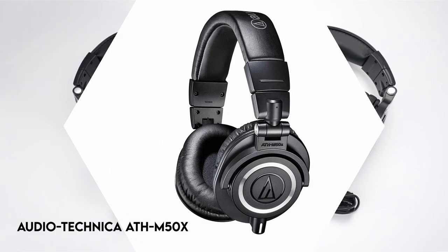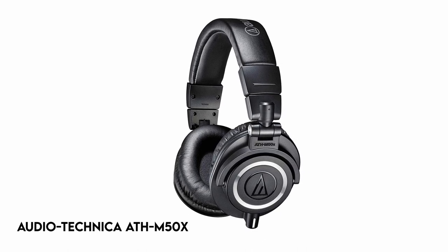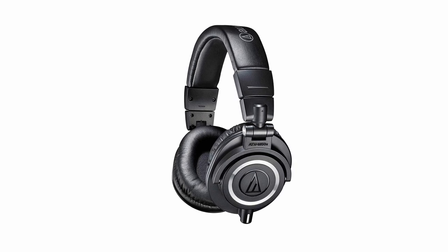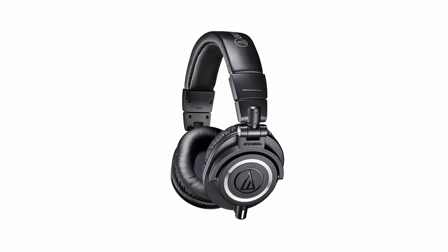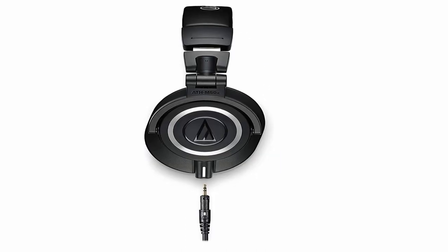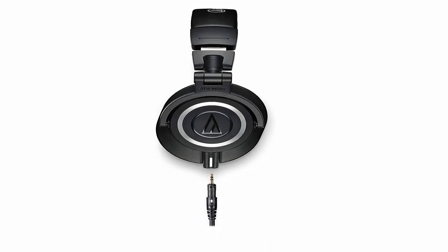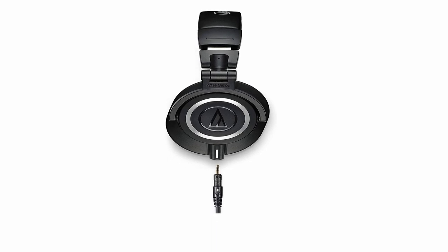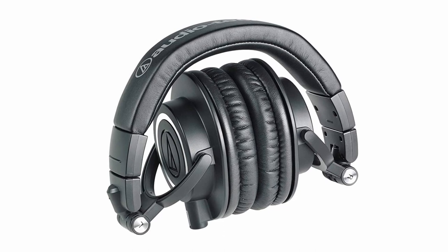At number 5: Audio-Technica ATH-M50X. This audio equipment has received significant recognition from audio pros and critics for its outstanding sound quality. It has patented 45mm large aperture drivers with rare earth magnets and copper-clad aluminium wire voice coils, resulting in superb clarity throughout a wide frequency range and accurate, deep bass.